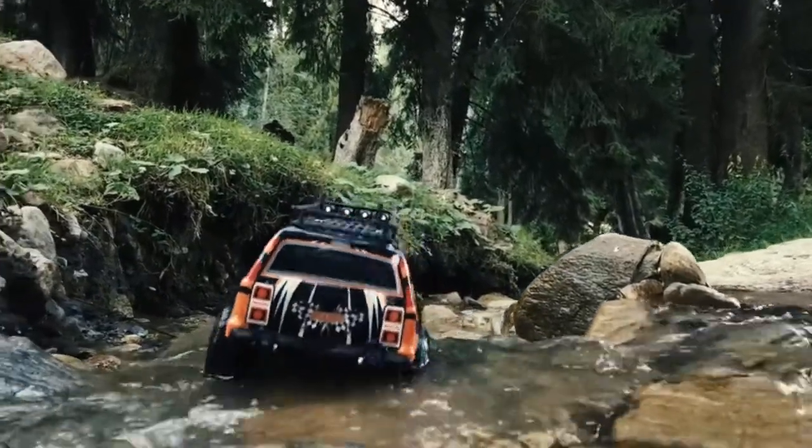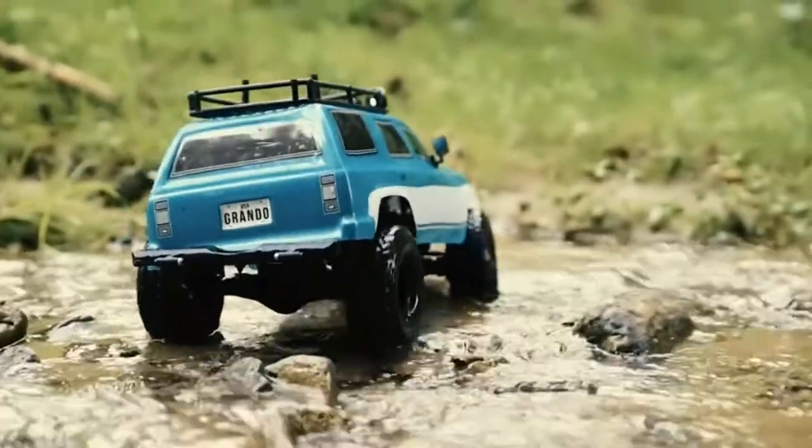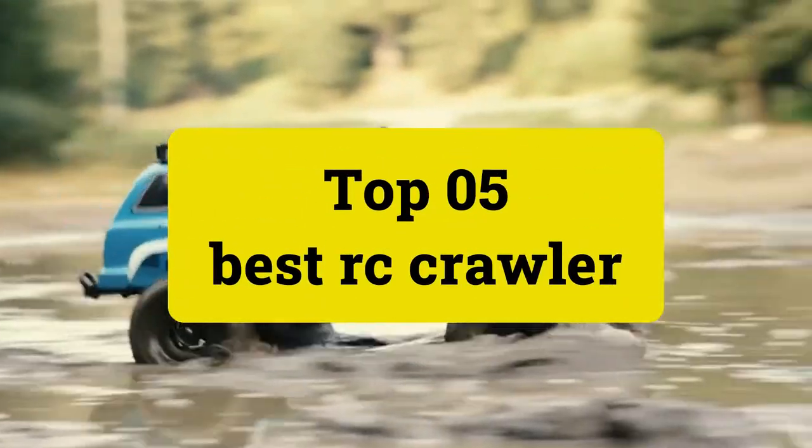Please see the product URL provided below the description, and please follow us on YouTube for new updates. Review Findlay presents Top 5 Best RC Crawlers. Let's get started.